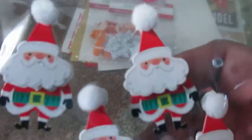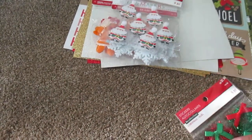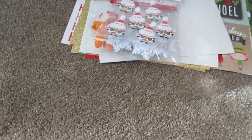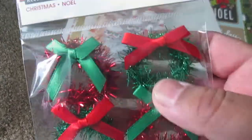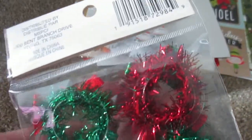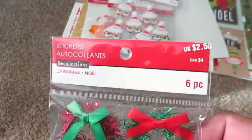Then I headed over to Michael's. I got these two sticker packs — I think the company is Sunny Studio or something like that. At the time it was buy one get one fifty percent off — wasn't a great sale, but I drove three hours to get to the store so I'm buying something. These little guys have stickers on the back.